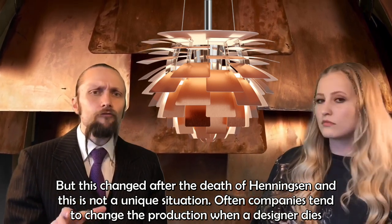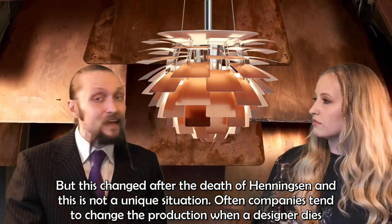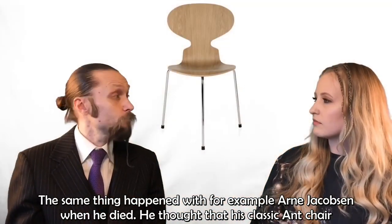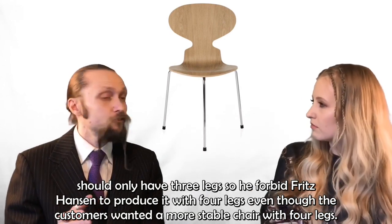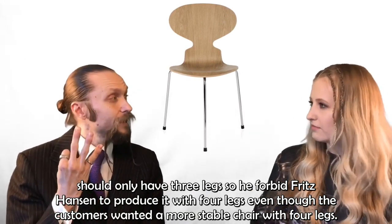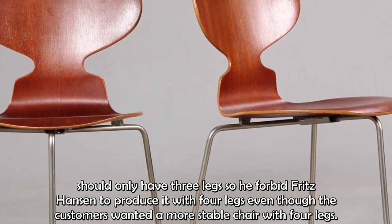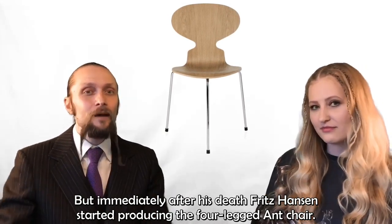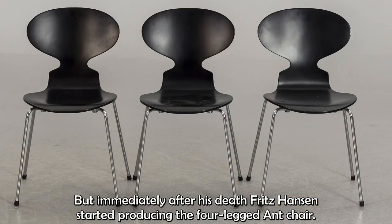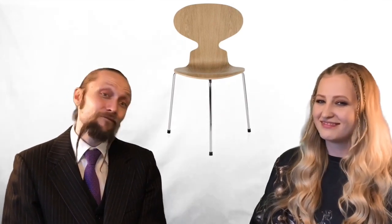This is not a unique situation — companies tend to change production when a designer dies. The same thing happened with Arne Jakobsen: he thought his classic ant chair should only have three legs, and Fritz Hansen were not allowed to produce it with four legs, even though customers really wanted a more stable four-legged version. But immediately after his death, they started producing a four-legged ant chair.